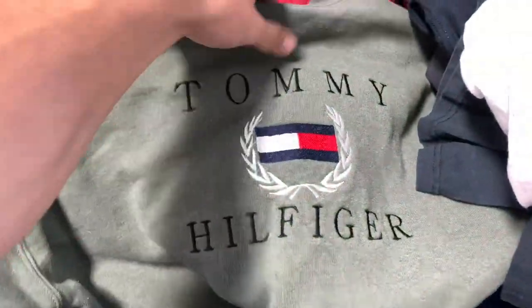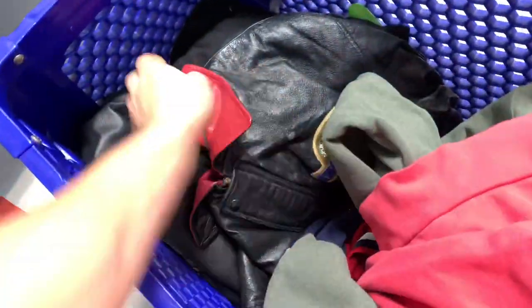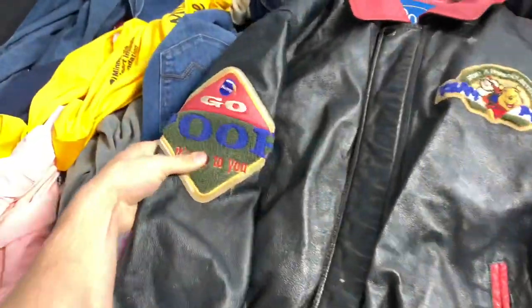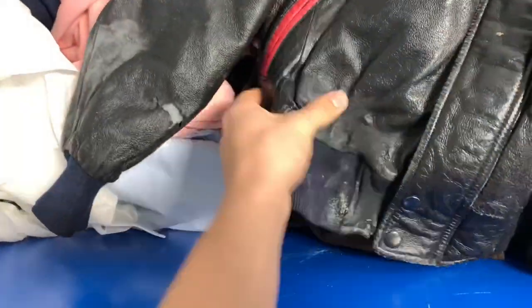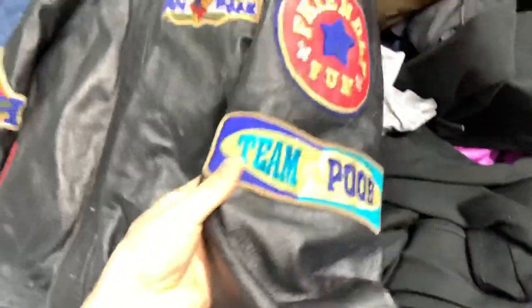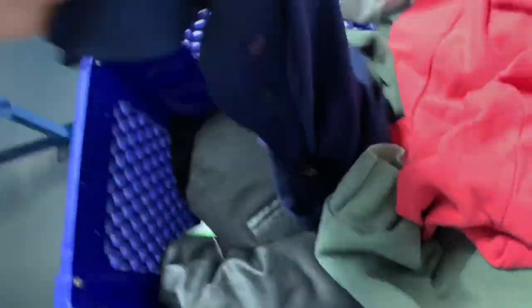Bootleg Tommy sweatshirt with the shitty tag — you guys see that? It's so shitty. Bootleg Tommy. North Face hoodie, good Poshmark flip. Then we got this sick leather poo jacket with the dope patches, but it had a hole right here in the sleeve. I still picked it up anyway because those patches are so sick and it's got the huge print on the back. Leather, huge print, dope patches — even though it has a hole, I thought it would be worth picking up.